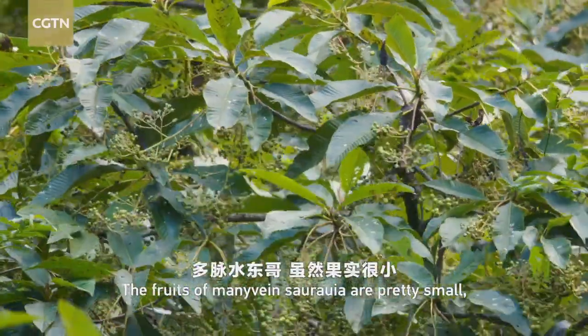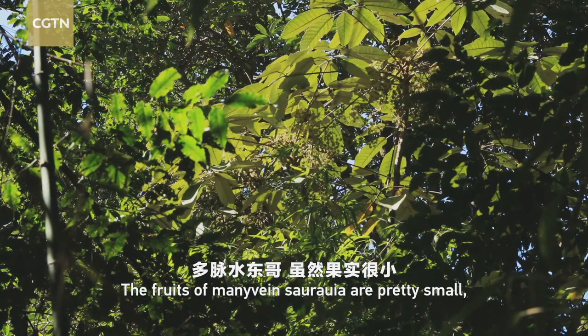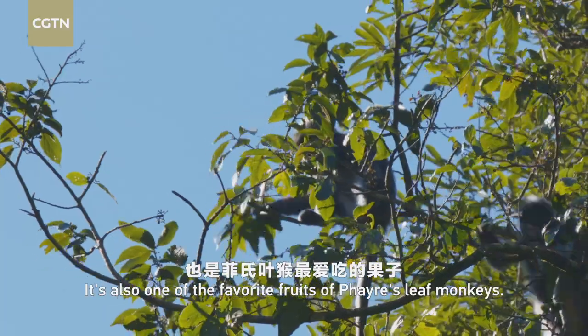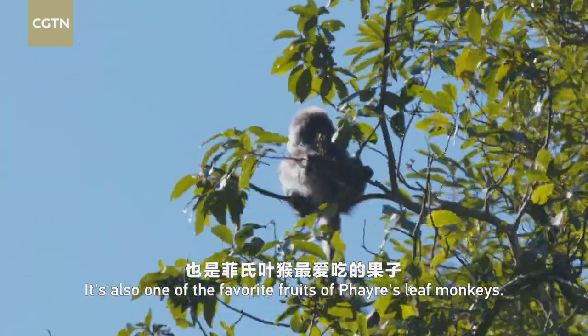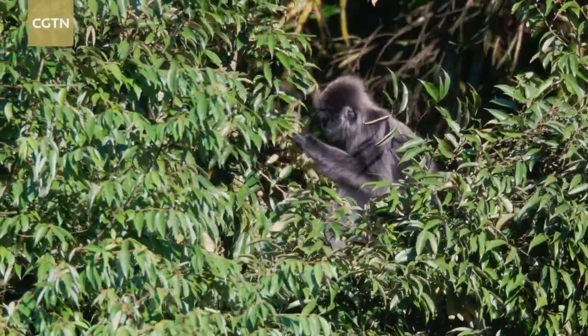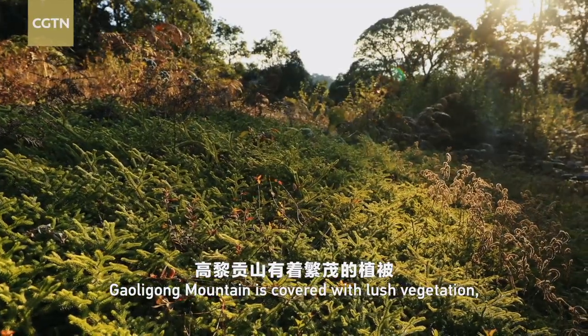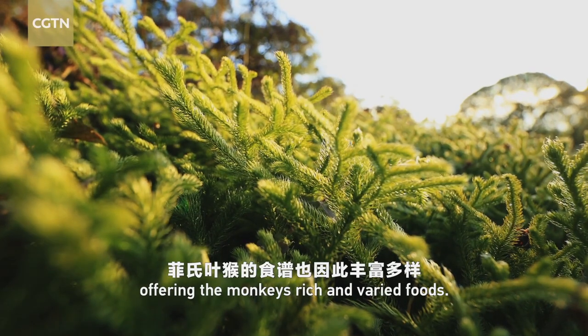The fruits of many-veined sororaya are pretty small, but very juicy and tender. It is also one of the favorite fruits of fair's leaf monkeys. Gaoligong Mountain is covered with lush vegetation, offering the monkeys rich and varied foods.